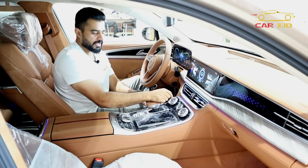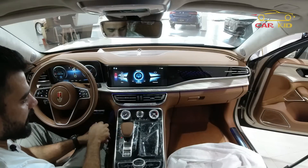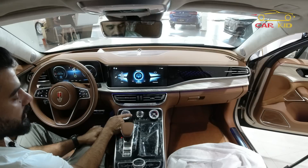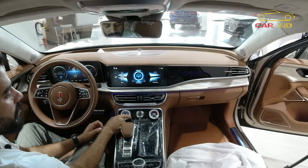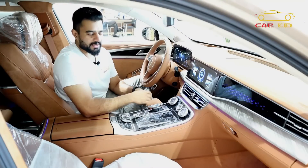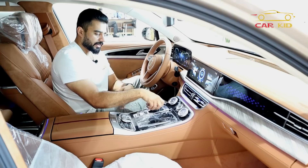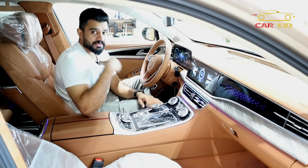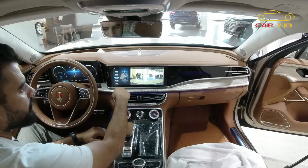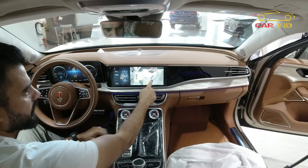There are climate control gauges here — you can adjust temperature low and high, and change the air flow direction up and down. There is also a start-stop button here.